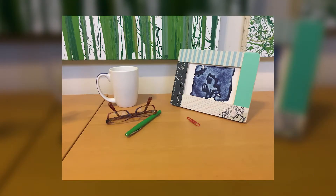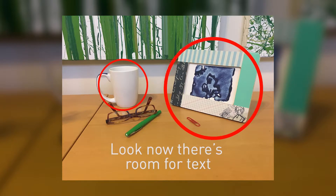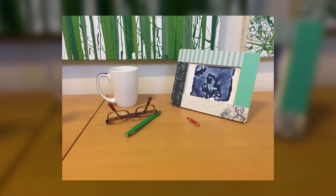Now here's the same picture adjusted so it might work as a stock photo. I've widened the framing — look, now there's room for text. I turned the coffee mug so the logo is hidden, and I got rid of the political note and put in a generic image instead. I'm not saying it's brilliant, but now this picture is an acceptable stock photo.